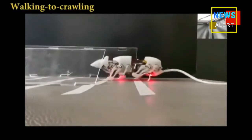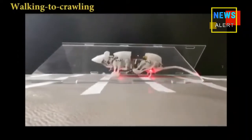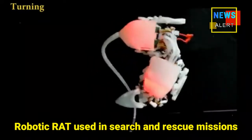SQ Euro can even carry a load equal to 91% of its own weight. The team hopes it could be useful for squeezing through narrow gaps during search and rescue missions.